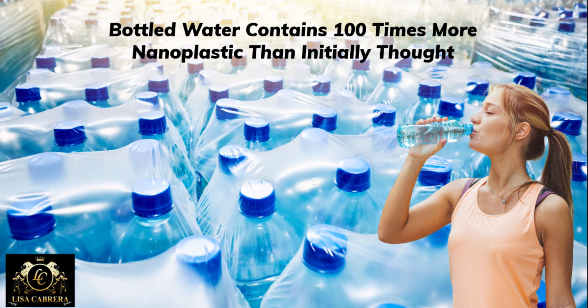Nanoplastics are so small they can invade cells in the human body, and they are difficult to detect. Researchers at the State University of New York at Fredonia and nonprofit journalism organization Orb Media previously tested 259 bottles from 11 brands sold across nine countries and found that 93% of those tested contained microplastic contamination.